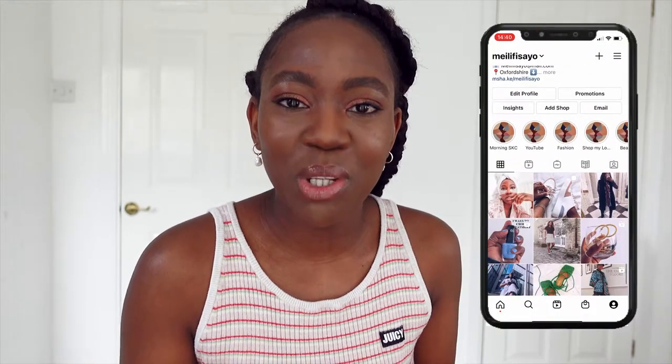Hello, welcome to my channel. My name is Fisayo. I am a fashion, beauty and lifestyle blogger. If you're new to this channel, hi! Thank you so much for clicking on this video. Yes, I am coming to you glam.